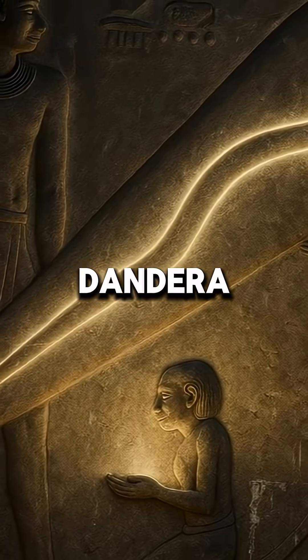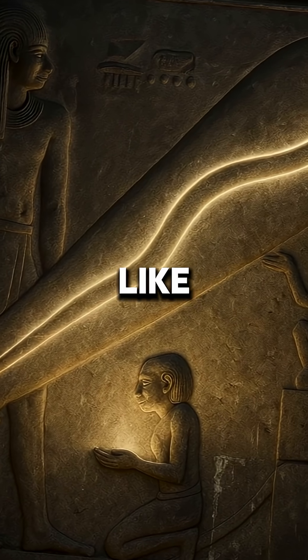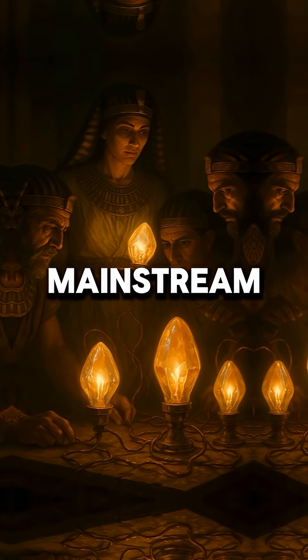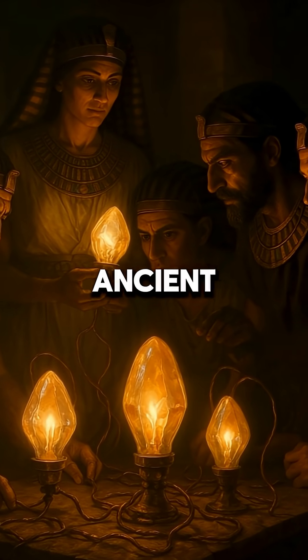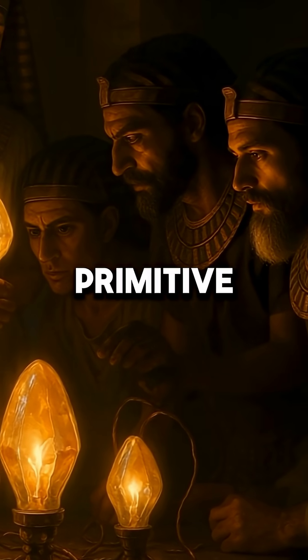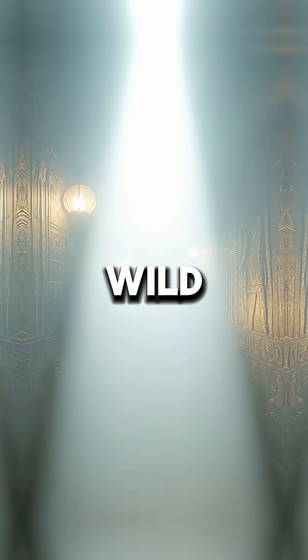Ever heard of the Dendera light? In the Temple of Hathor, there are carvings that look exactly like huge light bulbs. Seriously. While mainstream archaeologists say they're symbolic, some theories suggest ancient Egyptians had a secret form of electricity, maybe even a primitive lamp technology. Could they have lit their tombs without torches? That's wild.